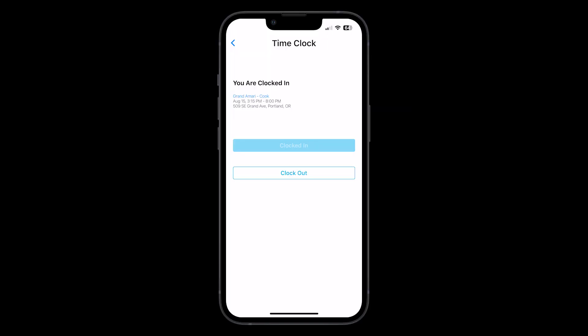If your shift includes breaks, simply clock out using the time clock feature. This will pause the time tracker and you can clock back in when your break is over. If your shift is over and you're ready to clock out for the day, go ahead and clock out as you did before, but this time click to end shift and submit your invoice.